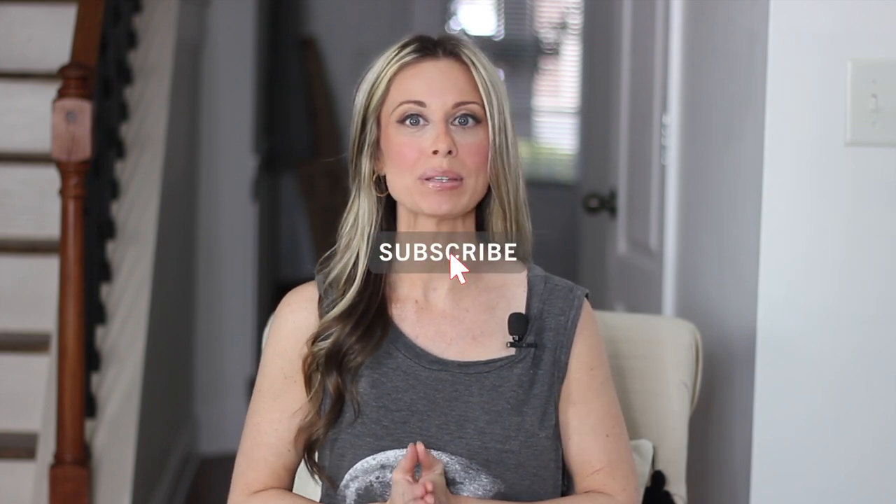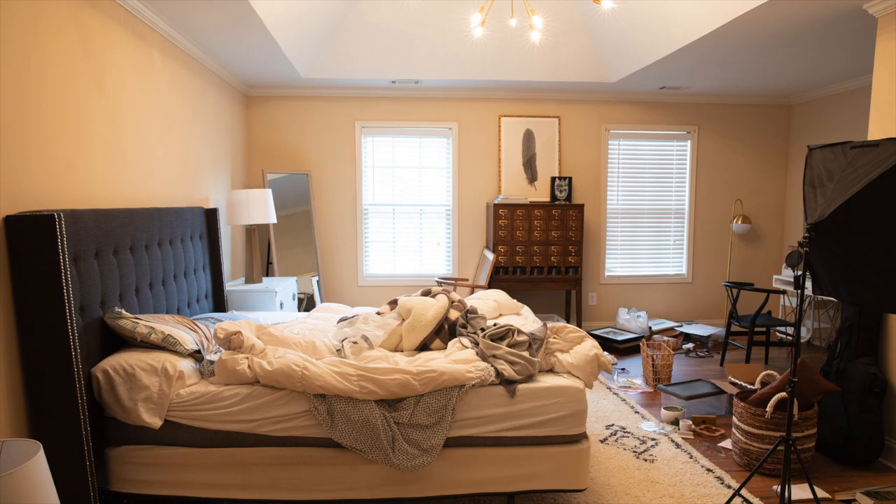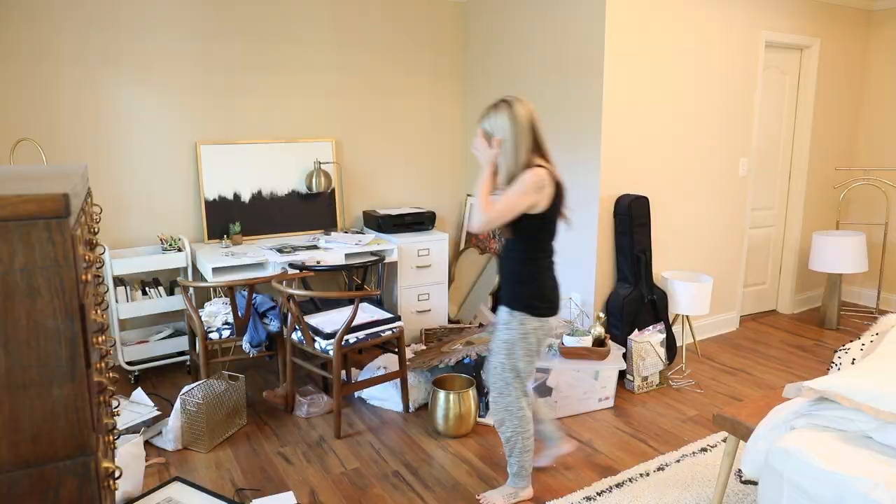If you haven't already, please subscribe to my channel and click the bell, and let's get started. First, let's take a look at the room right before I moved in — it was totally just a blank slate. And then this is what it's looked like for the past three months, because the movers just plopped everything down and that's where it stayed.